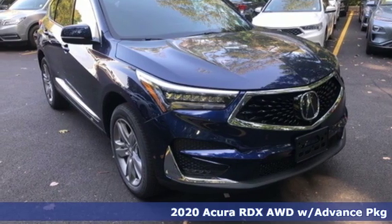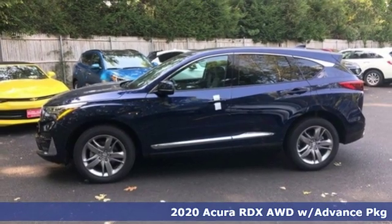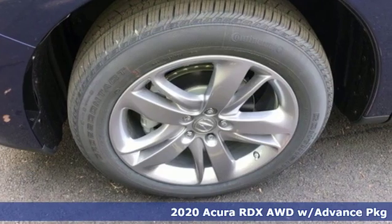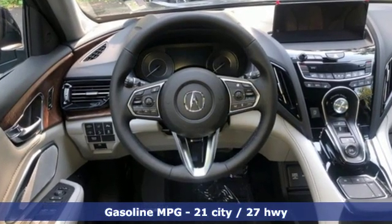Here's a new 2020 Acura RDX. This RDX provides the room and safety you need with the aggressive styling, power, and efficiency you crave. You'll look forward to every drive with features like these.